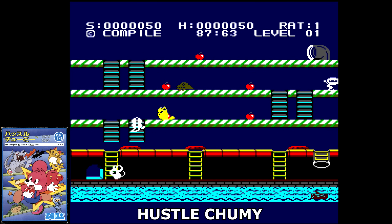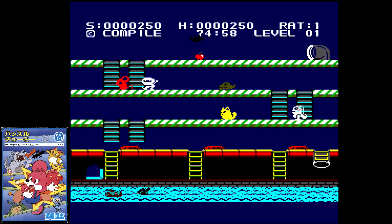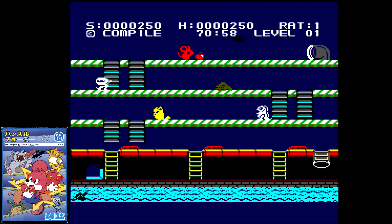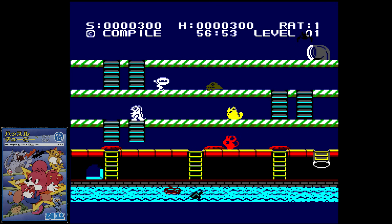Hustle Chummy is a nice single screen action game where you navigate your mouse through the sewers to collect food. As you get more food, Chummy slows down, making you easier prey. Cats, gators, and even ninja are hellbent on your destruction. You do have the ability to jump and attack to aid you in your quest, and shortcuts also help. This was developed by Compile and is definitely one of the better games for the SG-1000 — much better than their previous effort, Borderline, anyway.